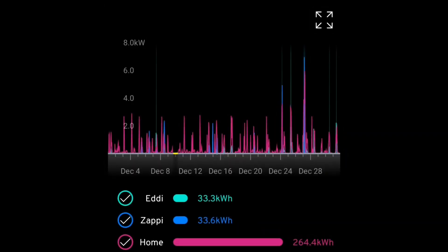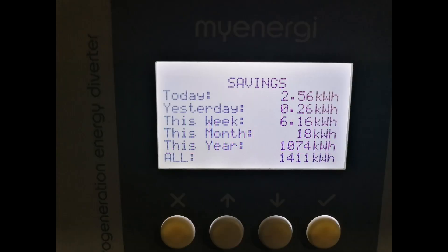Moving on to the MyEnergi app: it says we used 33.3 kilowatt hours on the Eddy, 33.6 kilowatt hours on the Zappy, and 264 kilowatt hours in the house. The Eddy — that's the solar diverter heating our hot water on the immersion heater — says this month we used 18 kilowatt hours from solar, so the other roughly 15 came from the grid. But that's not bad because under the Octopus Agile tariff that charging of the hot water would have been essentially free.